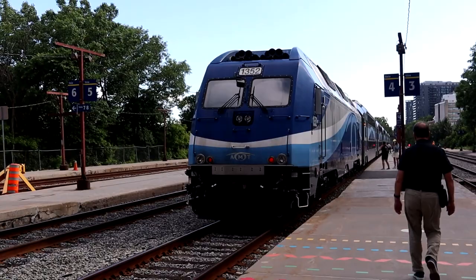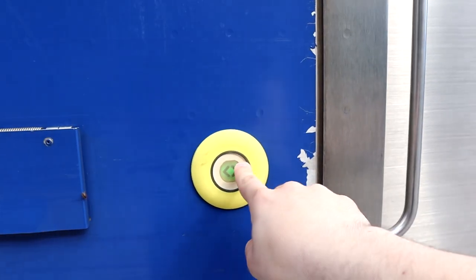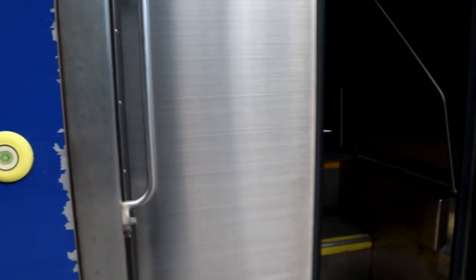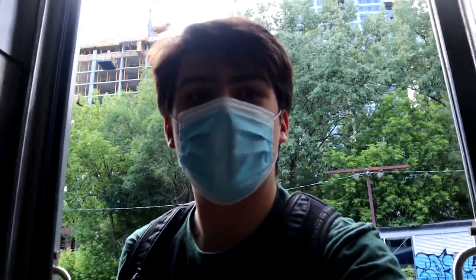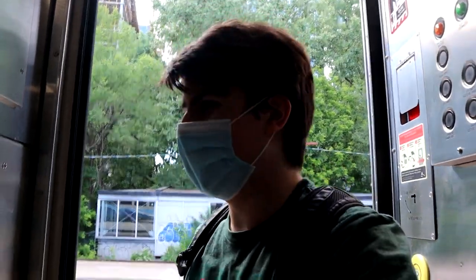Stepping onto the platform — here's our train. I have never seen a train that gets you to open the doors for it.